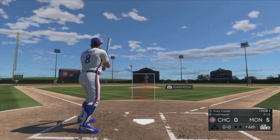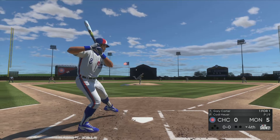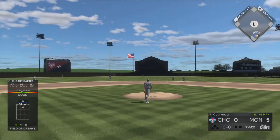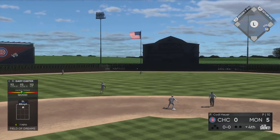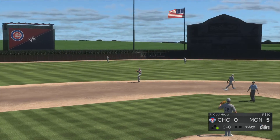And the Hall of Fame catcher Gary Carter hits next — he sets to lead us off in the home half of the fourth inning. Gary Carter into center field — line drive base hit. So it's a base knock to lead off their half of the fourth.